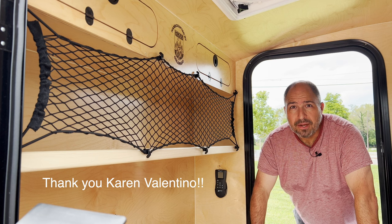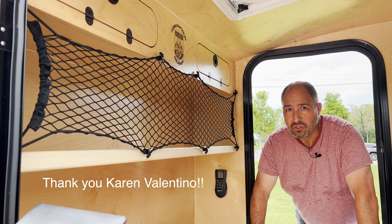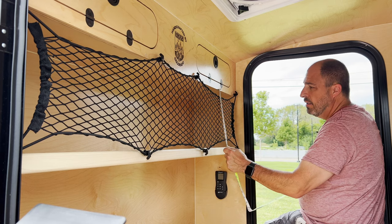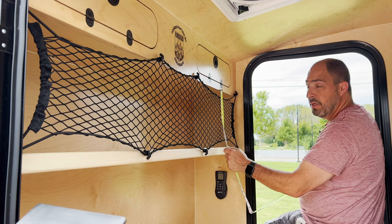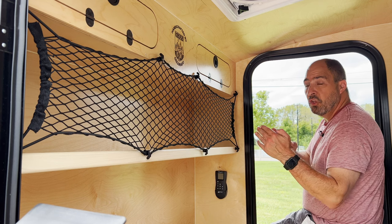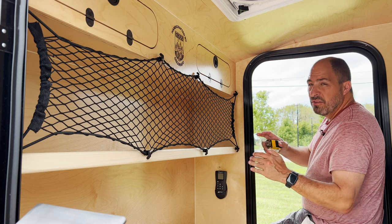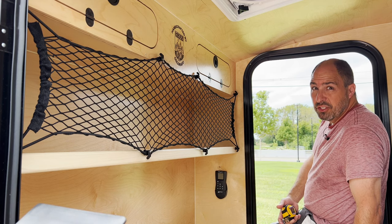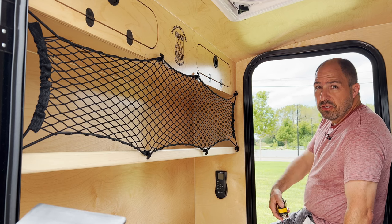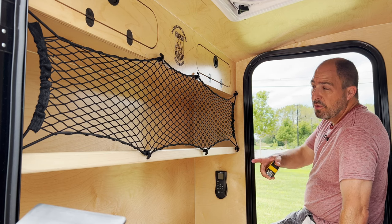And as is usually the case, I received tons of great suggestions. So this space is 58 and a half inches long and 11 and a quarter inches tall, edge to edge. What I ended up getting was a marine grade cargo net that is 52 inches wide and about 7 inches tall. And it stretches 10 to 18 inches. I'll put a link in the description below in case you find this net helpful for you and your space.